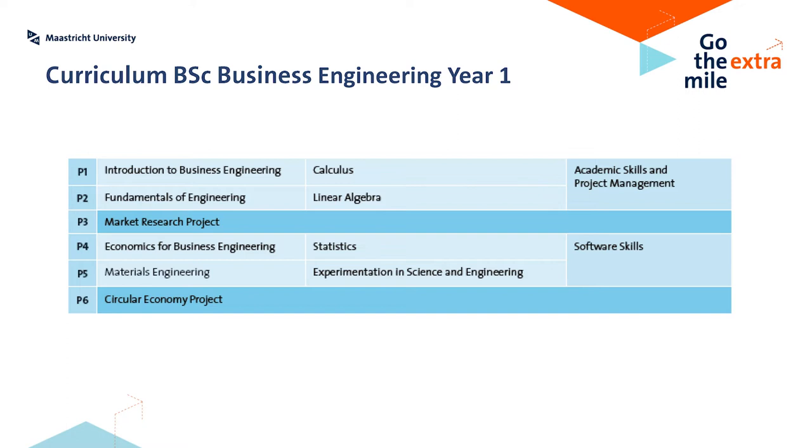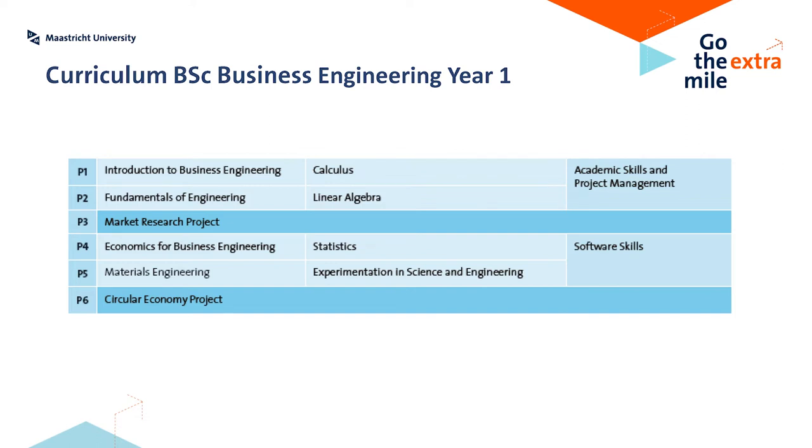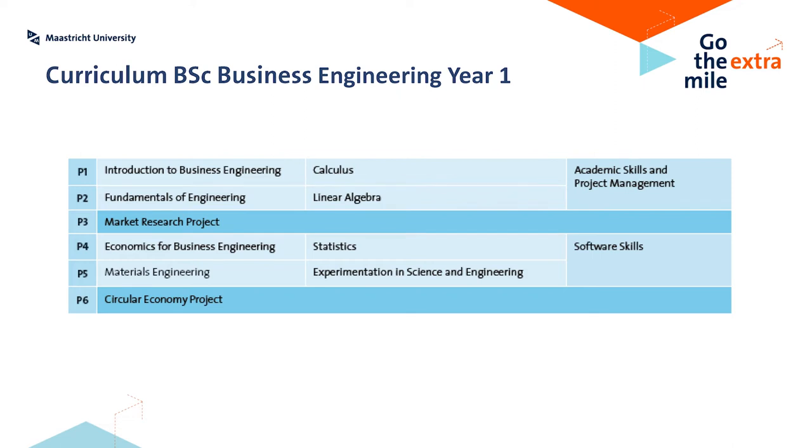For instance, in the first skill — academic skills and project management — you will learn how to write in an academically correct way. Those skills will be applied directly in the courses. For instance, in the course Introduction to Business Engineering, you will have an assignment where you write up things in an academically correct way. When you look at the curriculum, you see three different types of course: the light blue ones are the courses, the middle blue ones are the skills, and the dark blue ones are the projects. Every semester has four courses and a skill, and together they will prepare you for the project periods.